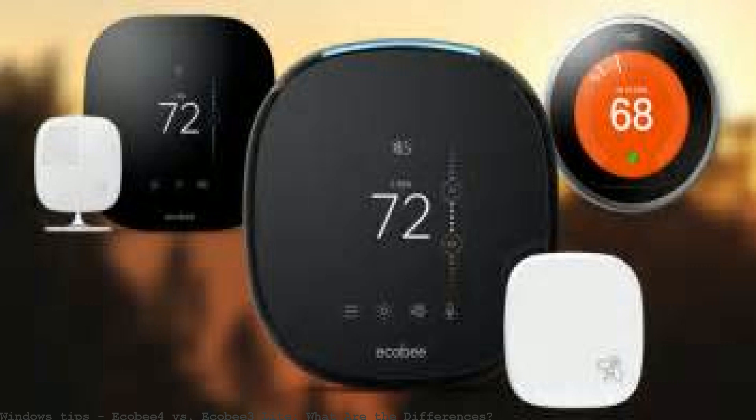The Ecobee 4 has everything you could want. Ecobee 3 Lite now works with room sensors for comfort and control in the rooms that matter. The Ecobee 4 versus Ecobee 3 Lite: what are the differences?